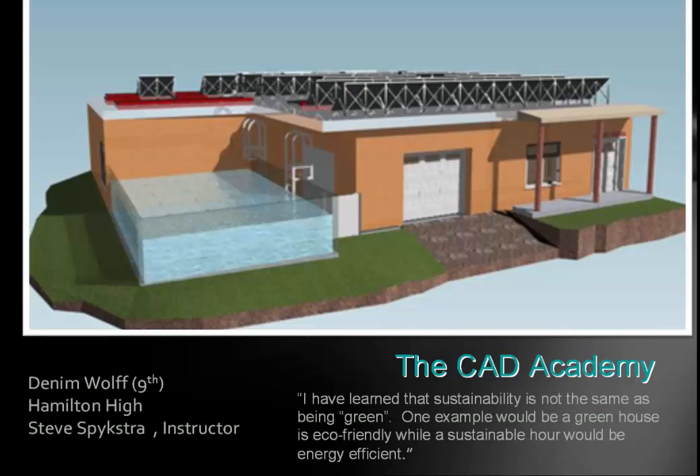Here's a ninth grader who came up with some great ideas. He wrote: 'I have learned that sustainability is not the same as being green. One example would be that a greenhouse is eco-friendly, while a sustainable house would be energy efficient.' He basically built a house that was energy efficient, and since it was in a desert area, he found ways to recycle and save water, and his panels move with the sun. Great design.